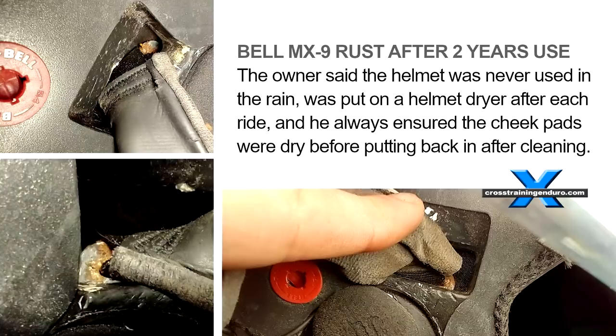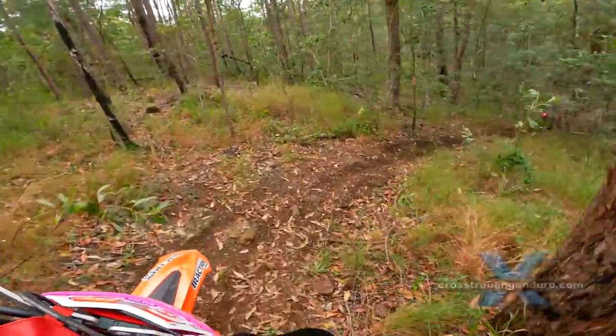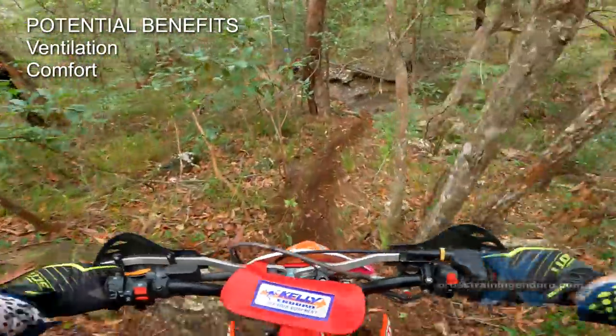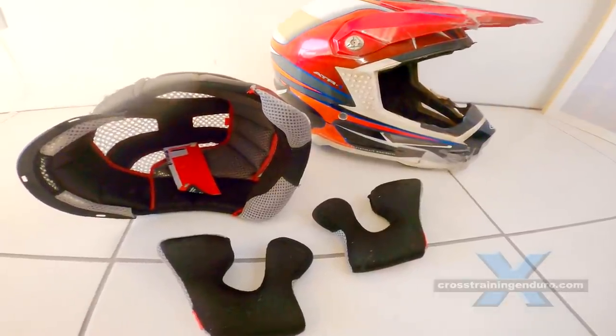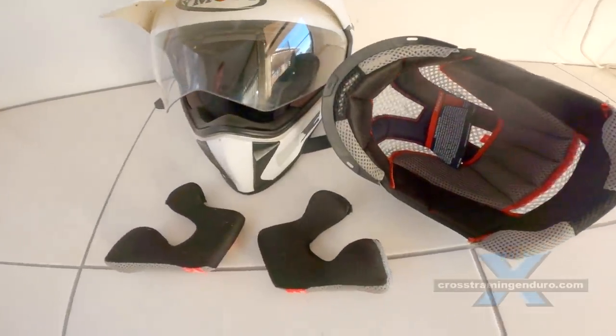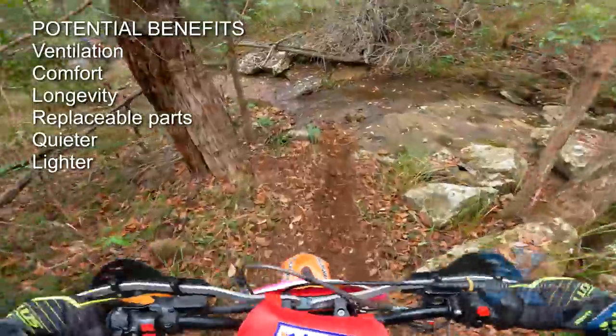As a rule of thumb, you do get a better quality helmet as you spend more money. It may be better ventilated, more comfortable. The resins, adhesives, cheek pads and inner liner may last longer. There could be replacement cheek pads and inner liners to extend the lifespan of the helmet. And it could be quieter and lighter.